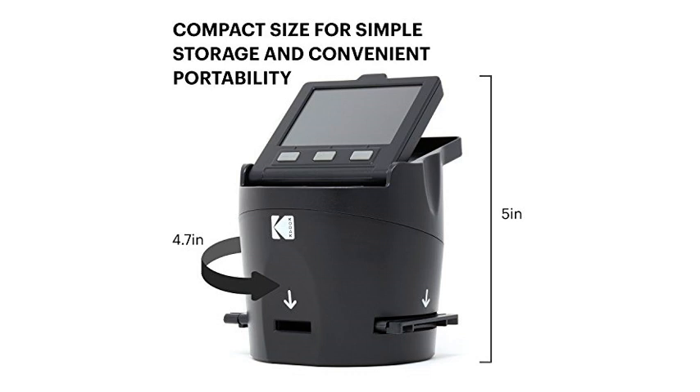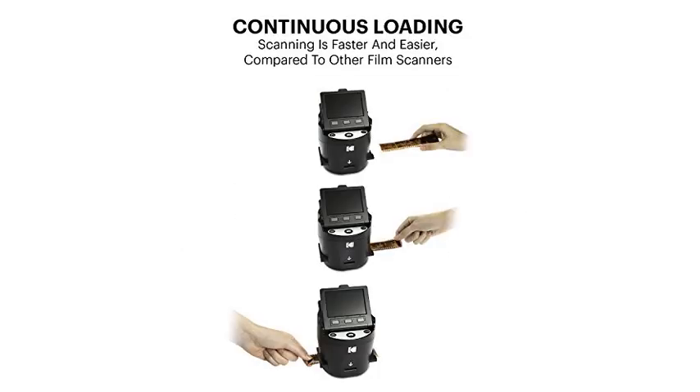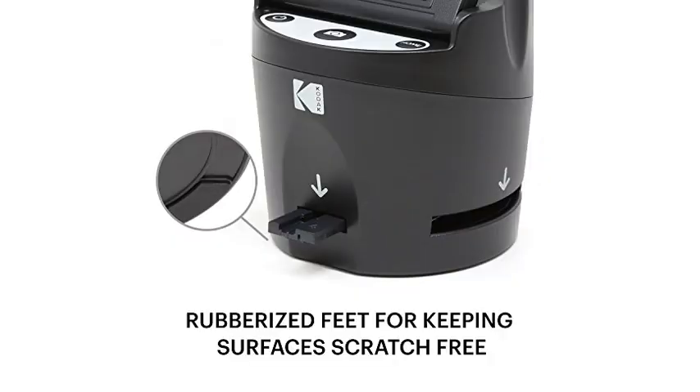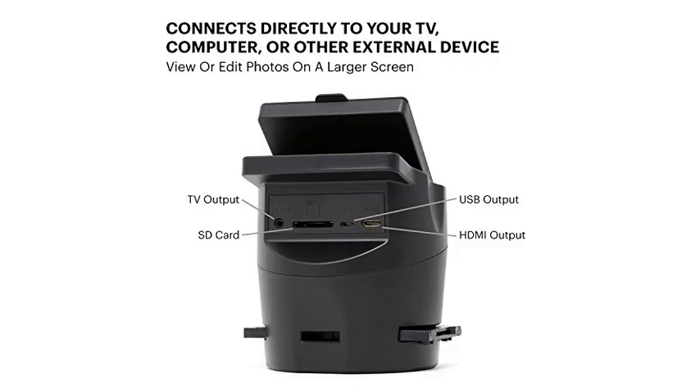Scanning of negatives and slides is very easy and hassle-free. I have used higher end scanners and it was always a very tedious process. After scanning my images and uploading them into my computer, I am getting results that are as good as the medium resolution scans that I was getting here in LA at the professional labs.